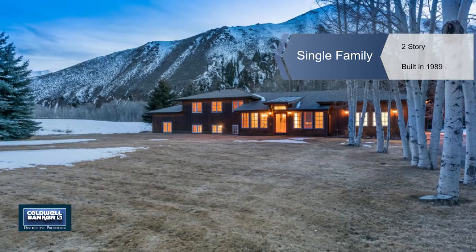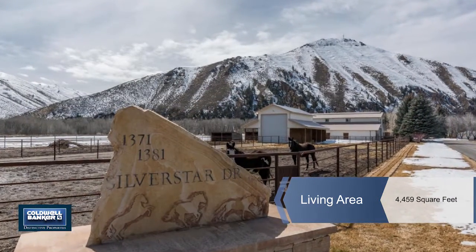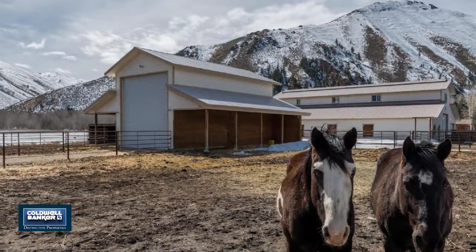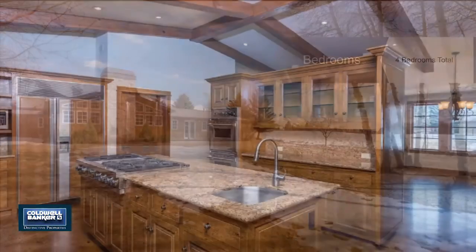This one-of-a-kind in-town property with horses allowed has to be seen to be believed. This is a custom-built home for entertaining with high-end finishes throughout that will wow you. A pool table and custom saltwater fish tank stay.